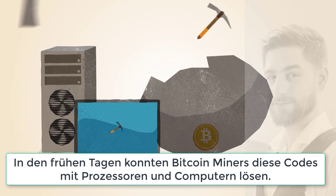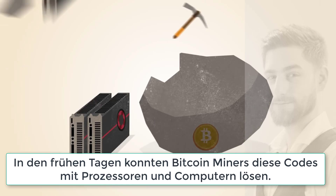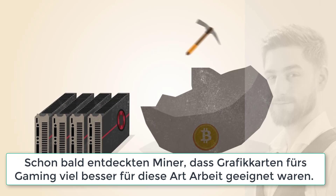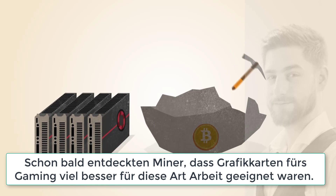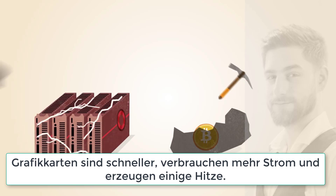In the early days, Bitcoin miners solved these math problems with the processors in their computers. Soon, miners discovered that graphics cards used for gaming were much better suited to this kind of math. Graphics cards are faster, but they use more electricity and generate a lot of heat.